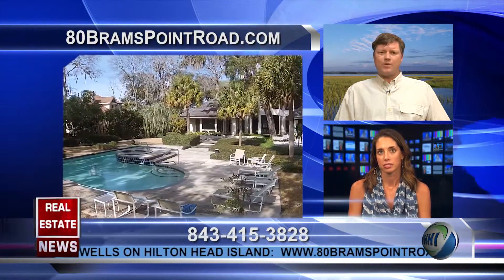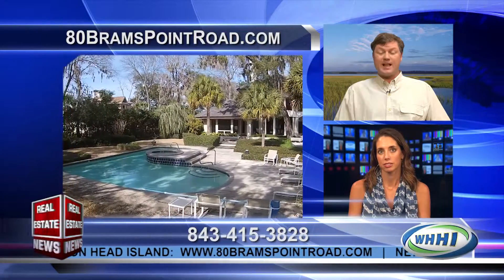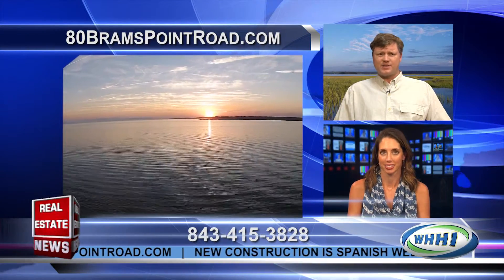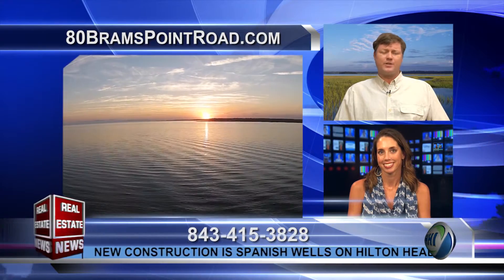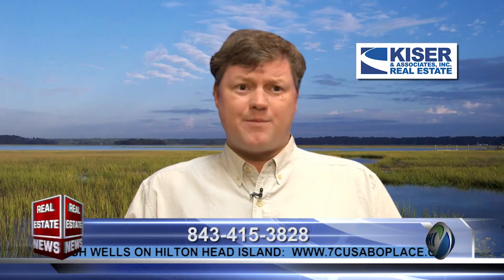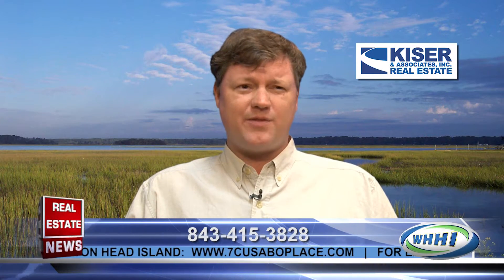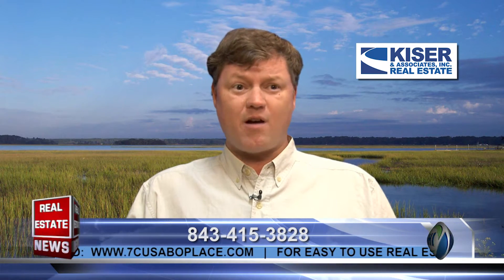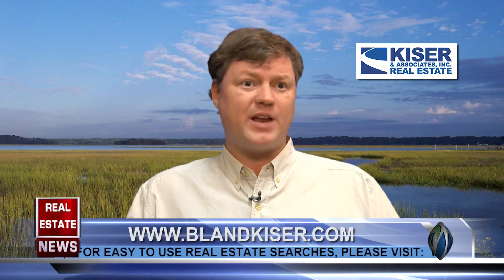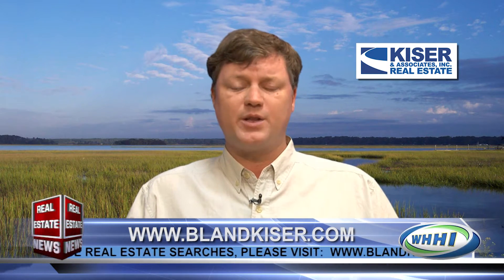It really is. What we've all learned in the real estate industry over the last several years especially is the importance of the internet. The statistics are true that 92% or so of people look on the internet before they ever call someone like me. This gives them the opportunity to really see if they are truly interested, and then if they are, they can hop on a flight and come down, or they may live down the street and call me and want to see the property in person.